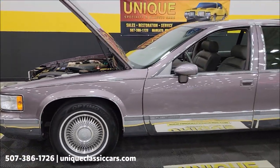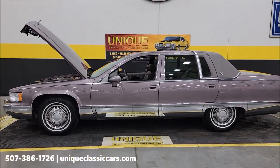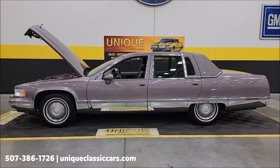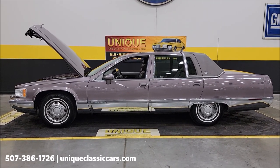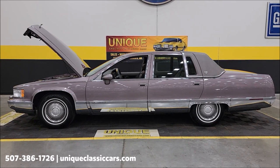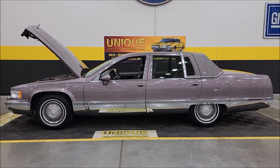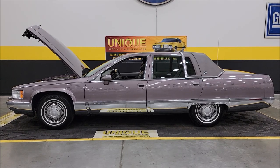If you're interested, give us a call: 507-386-1726. UniqueClassicCars.com — click on the link down below this video in the description and it will take you right there. Remember, we do consider trades, financing is available, we can assist with transportation, and this vehicle may be eligible for an extended service contract. Consult with your sales associate when you call in or email.